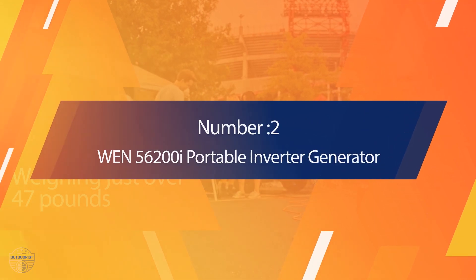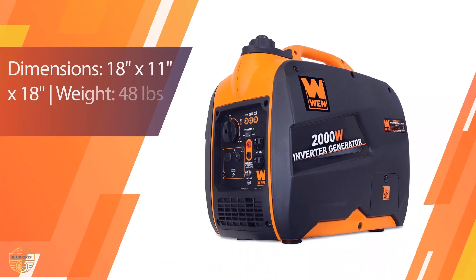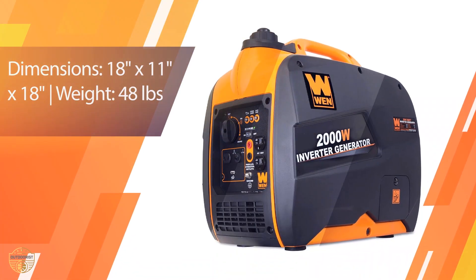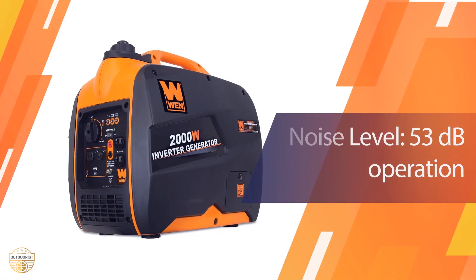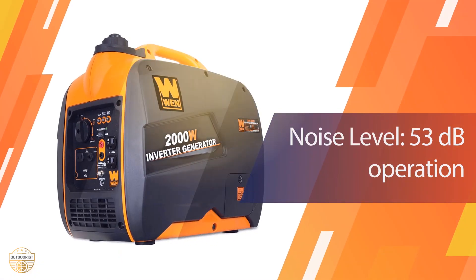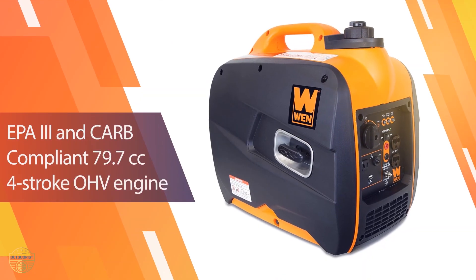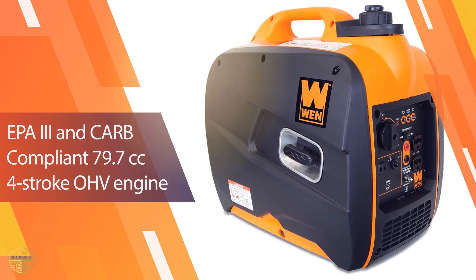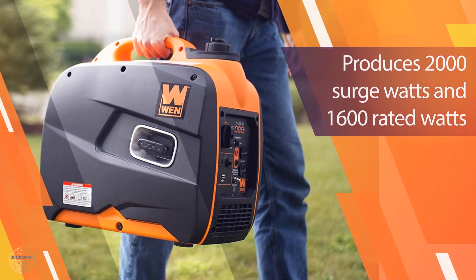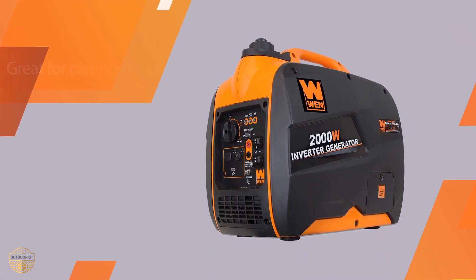Number 2: WEN 56200i Portable Inverter Generator. The WEN 56200i is a great way to start your camping adventure. With its powerful 2,000-watt output, you can power everything you need to stay comfortable at night. This model features an ultra-lightweight design that makes it easy to pack. The generator also has a durable housing and includes an easy-to-read large LCD screen. With easy-to-use digital controls, this generator is a breeze to operate.